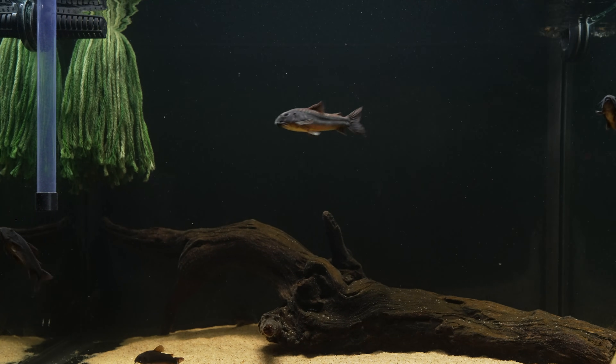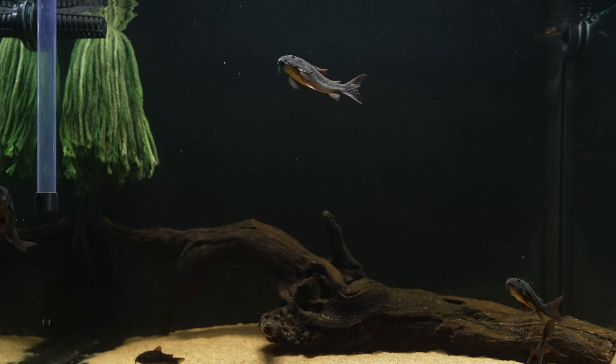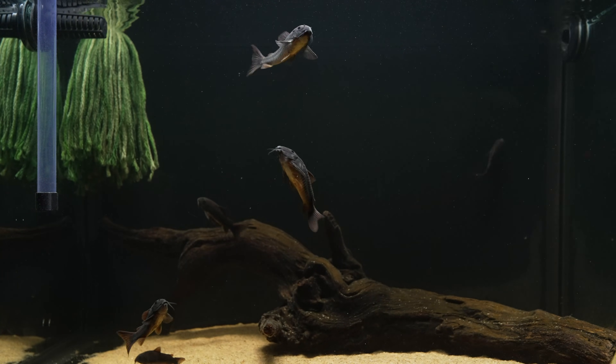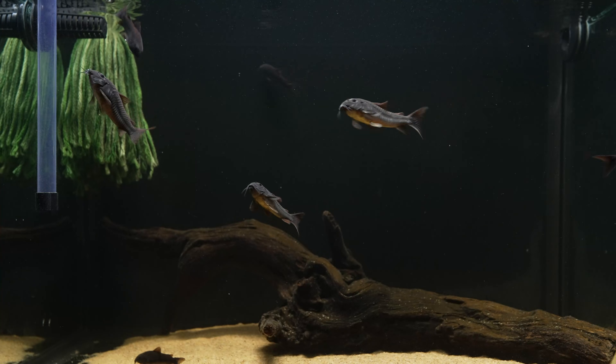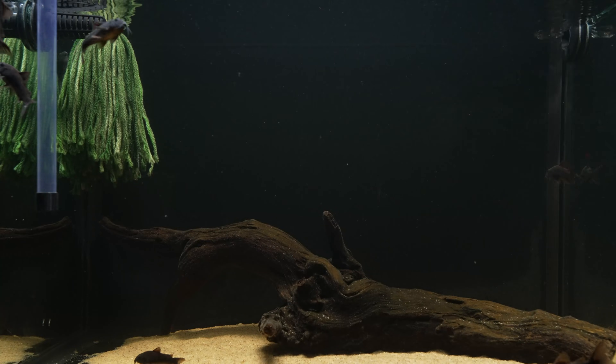Historically I've seen them spawn all throughout the year, including times where the water has been much harder for me, so I don't think they're picky about parameters unless we're talking about water that is exceptionally hard. They used to spawn frequently — sometimes after a water change and sometimes during off weeks. I certainly wouldn't describe them as challenging.